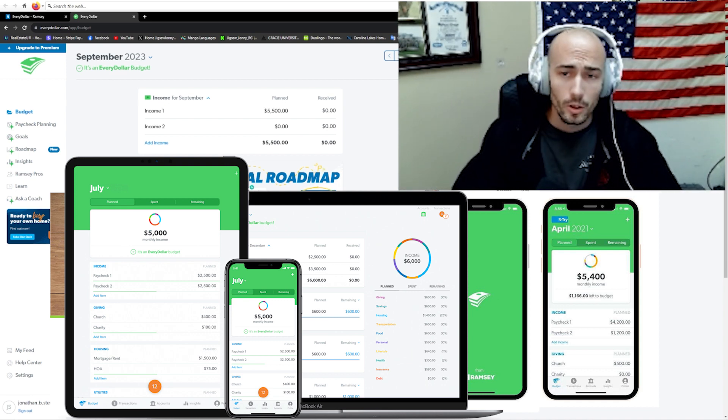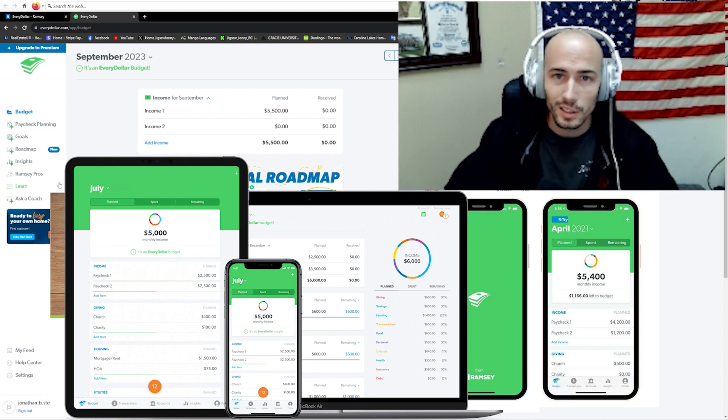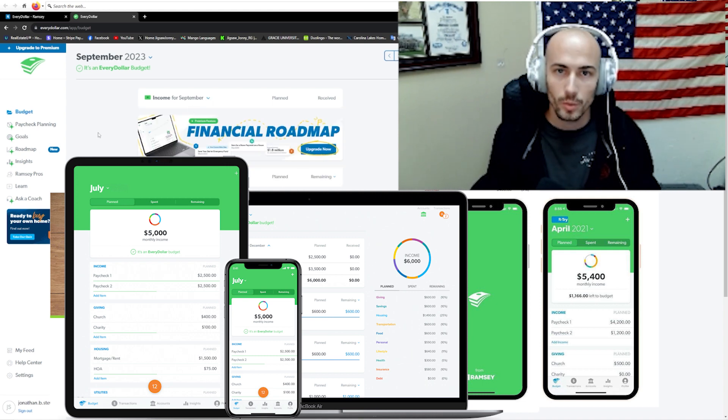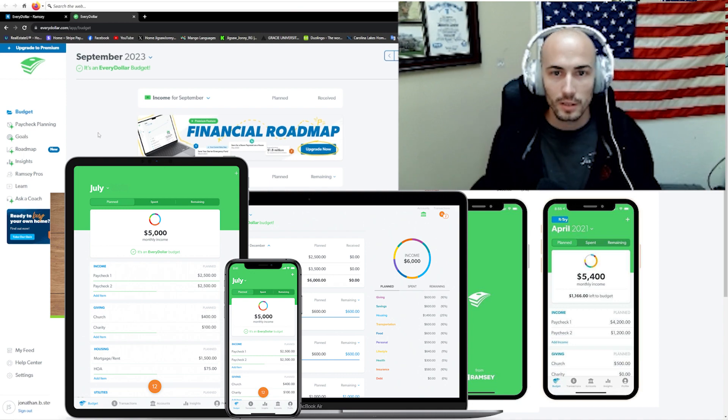That is EveryDollar by Ramsey Solutions. Go out there and find a way to budget. If this one suits you, do it. If another one suits you, do it. Just find a way to budget and keep track of your money — tell your money where to go. Without a plan, there's not a clear road to travel on. This has been Jonathan with Jigsaw Financial Peace, helping you find your financial peace. Until next time, have a good one.